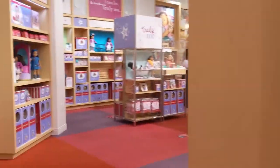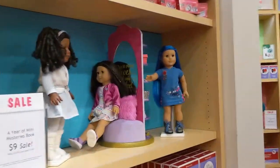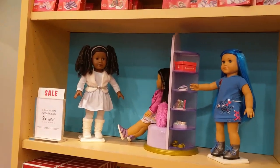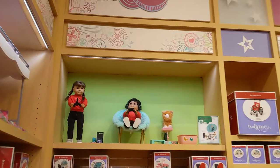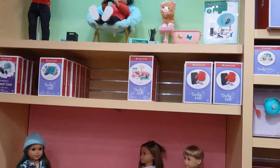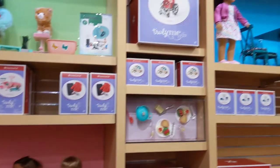They had some school sets — perfect because it's almost back to school — and doll and you matching backpacks. Then they had this shoe tree tower, I forget the name, but they had a few dolls there. Next to that they had mix and match and more dolls. They also had the gaming console on the wall, as well as this three-in-one pool table which was so cute and looked really realistic.